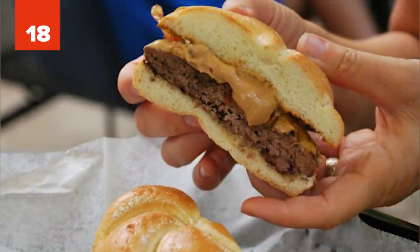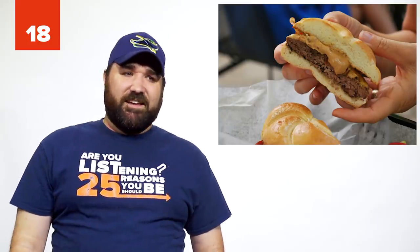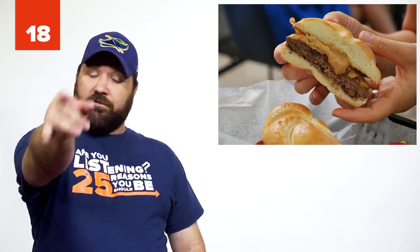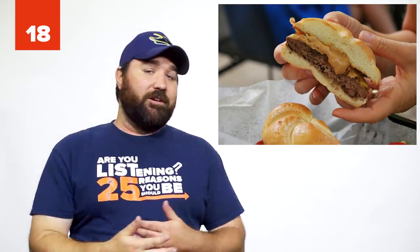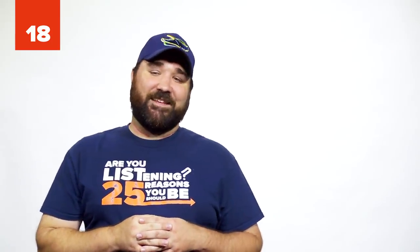Number 18: The Peanut Butter and Bacon Shack Burger. Surprisingly, this was a menu item at Shake Shack, but they stopped making it due to allergy issues. No worries, you can still make it on your own. When ordering, ask for a bacon burger with peanut butter sauce on the side. Peanut butter burgers are good.